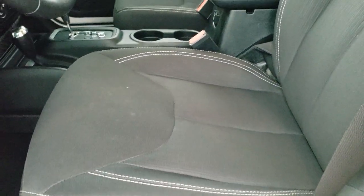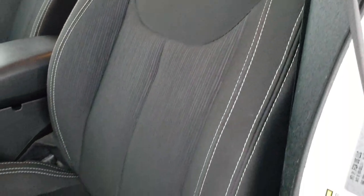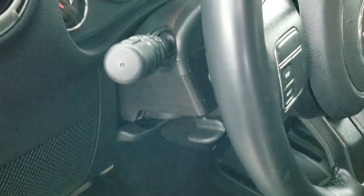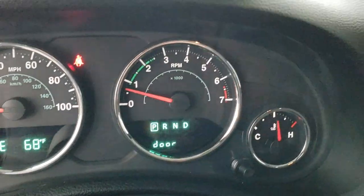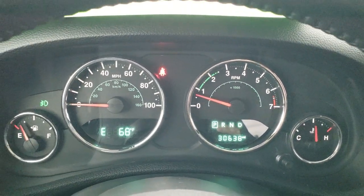Inside, the Sahara package gives you the black cloth interior. There are no rips or tears on the seats. It does have the driver's seat height adjuster, and we do have factory floor mats. This one has auto headlamps, power windows, and power locks. As we hop in, you can see that this one has 30,638 miles, along with an outside temp and compass display.